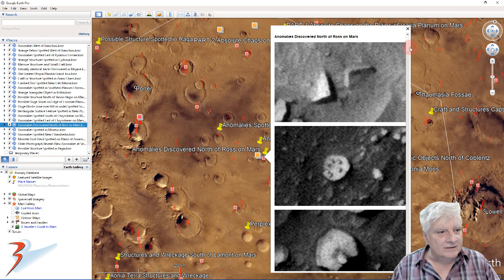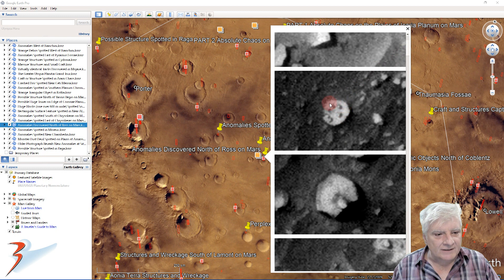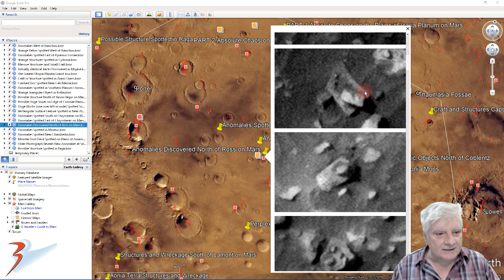I found another one of these up in the northern mid-latitudes close to the Insight lander. Check out the alignment of those spherical objects on top of that disc. This is also rather interesting - the placement of the small part on the center of that one side, and we've seen that so often as well.